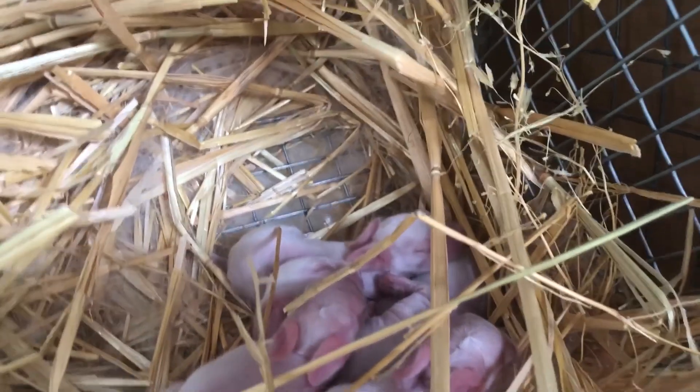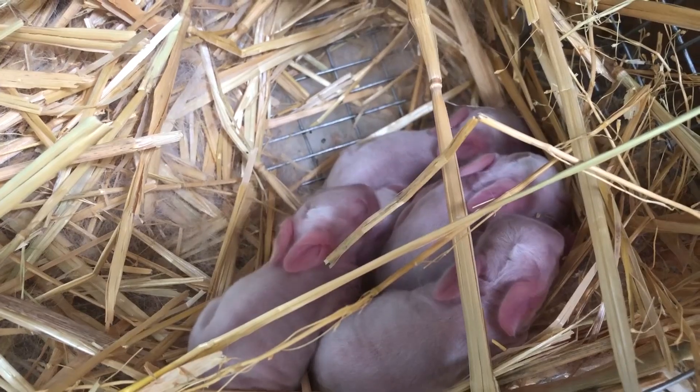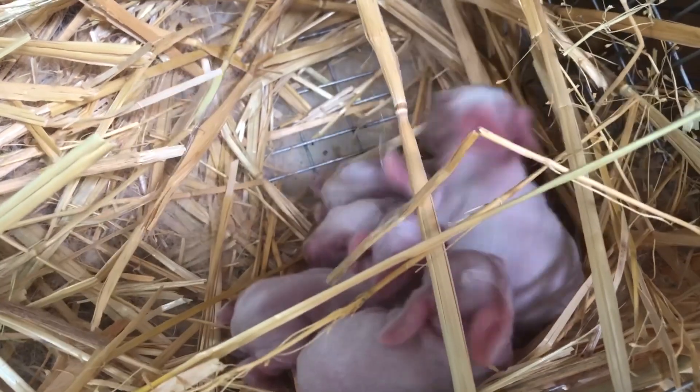We're just checking them every day, making sure their bellies are looking a little full, that they're still moving around, and that everybody's alive. These are the biggest babies I've ever had to deal with.